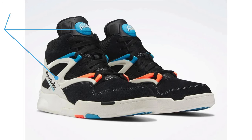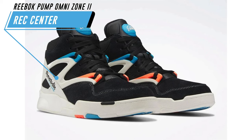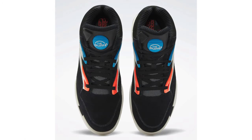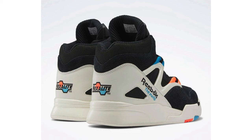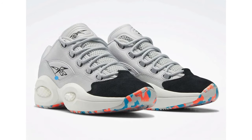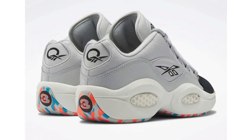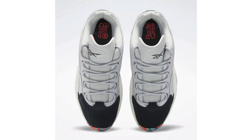Reebok is releasing the Rec Center Pack, which includes the Reebok Pump Omni Zone 2 and the Reebok Question Low. The colors used throughout are a nod to local recreation centers where youth often find their love for the sport and community. The Question Low is dressed in mostly gray with black on the toe, and the Omni Zone 2 features black throughout with white detailing. Both shoes feature accents of blue and orange. Both pairs are scheduled to release on March 17th — the Omni Zone 2 will retail at $170 while the Question Low will cost $140.